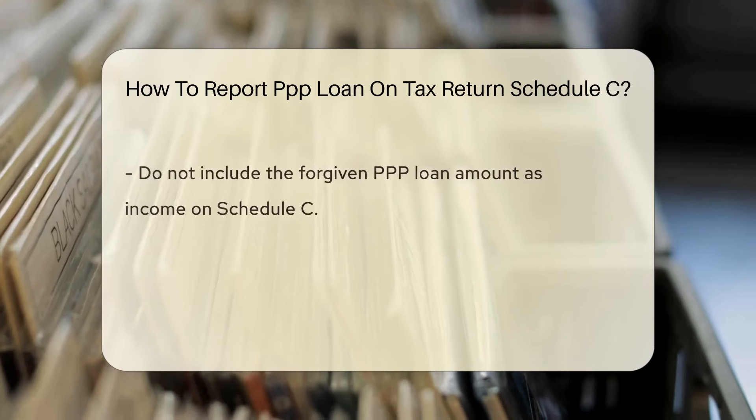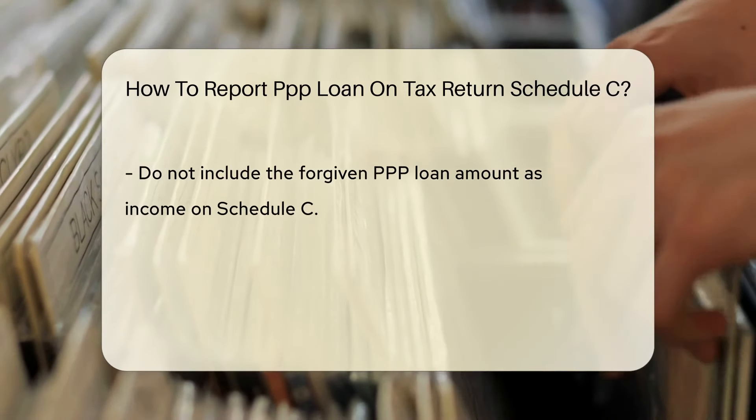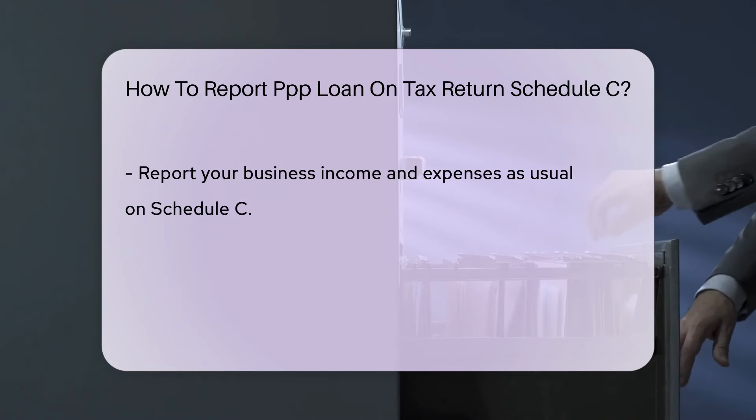PPP loans are considered non-taxable income, but the expenses paid with the loan are tax-deductible. On Schedule C, you should not include the forgiven PPP loan amount as income. Instead, report your business income and expenses as usual.